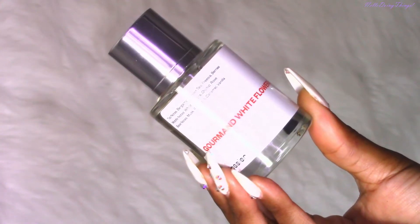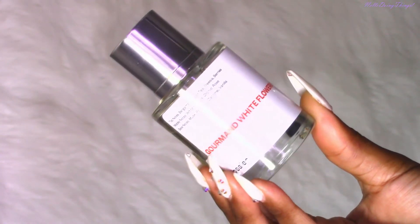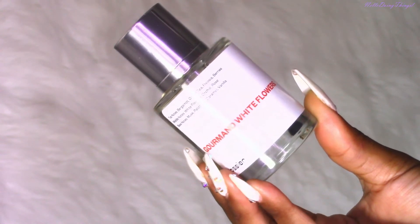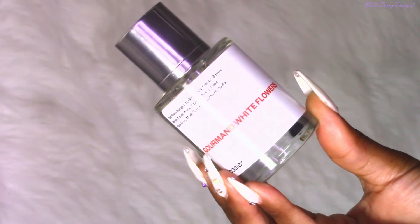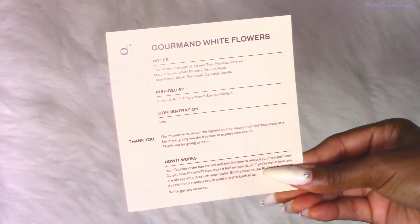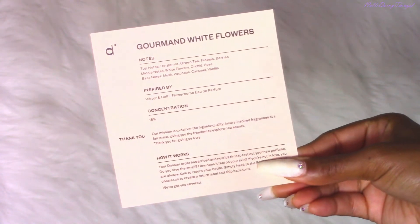With these fragrances, they range from $29 to $59 — this one is the $29 one. We have a cute little label on the front that says Gourmand White Flowers in bright red letters, the top notes listed at the top, and there's a card inside that breaks down everything and tells you which fragrance it compares to.